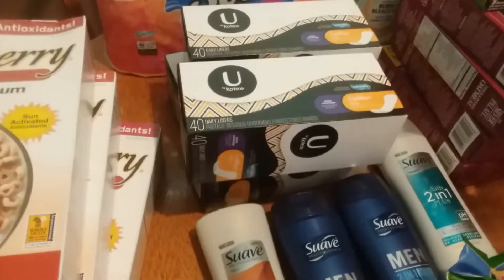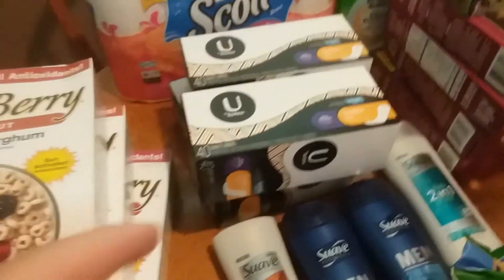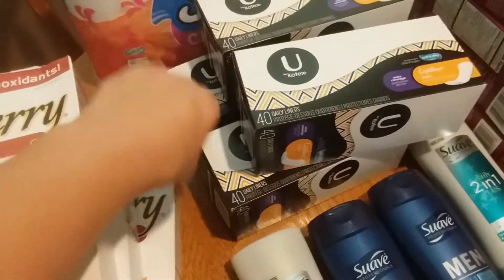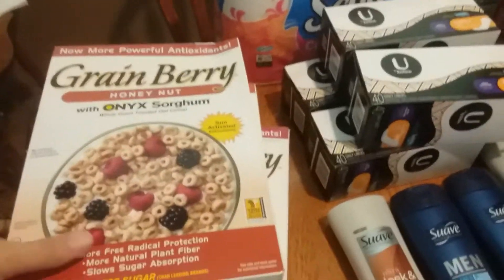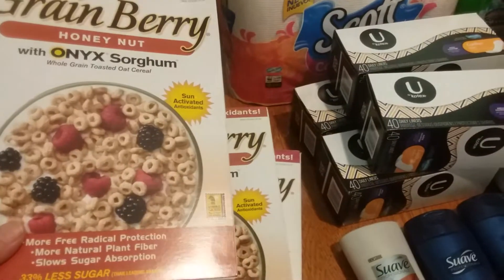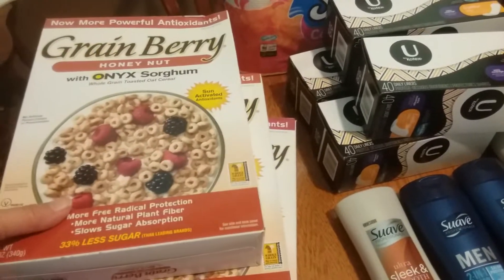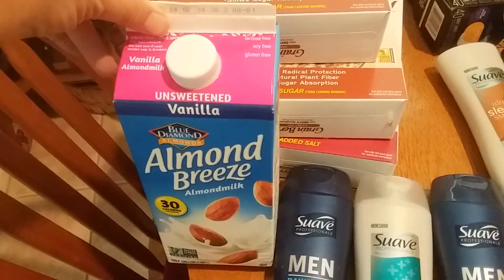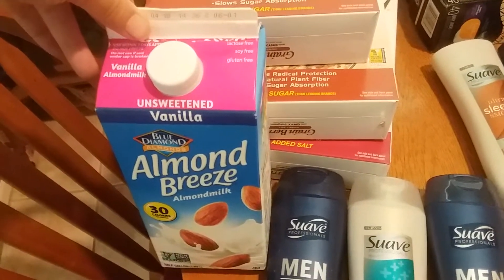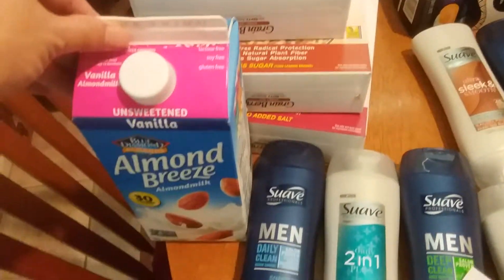The Kotex liners are $1.49 and I had $3 off two coupons, so those were free. The Greenberry cereal is $1.99 and I had $2 coupons for that. The Almond Breeze milk is $1.79 and I had a 75 cent coupon they mailed to me, so that was a great deal — just a little bit over a dollar for almond milk is fantastic.